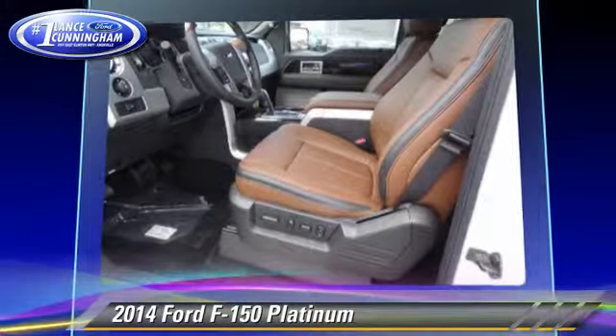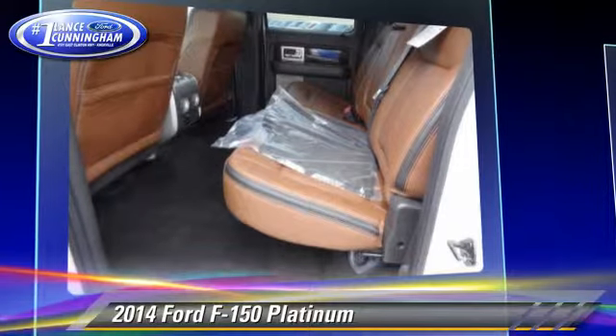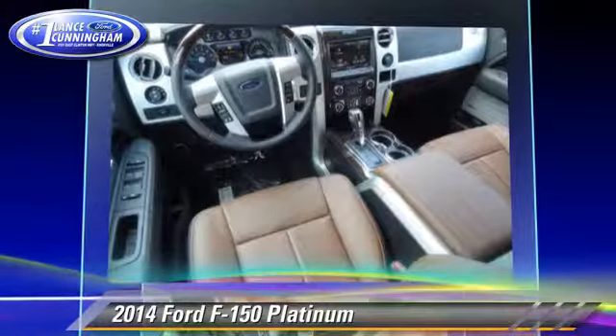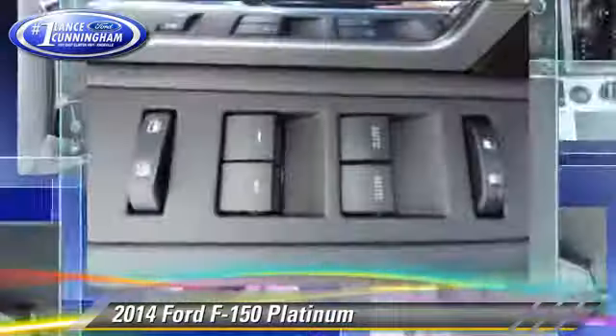Safety features include traction control, four-wheel ABS, and stability control. Comfort and convenience features include keyless entry, power steering, and power windows.